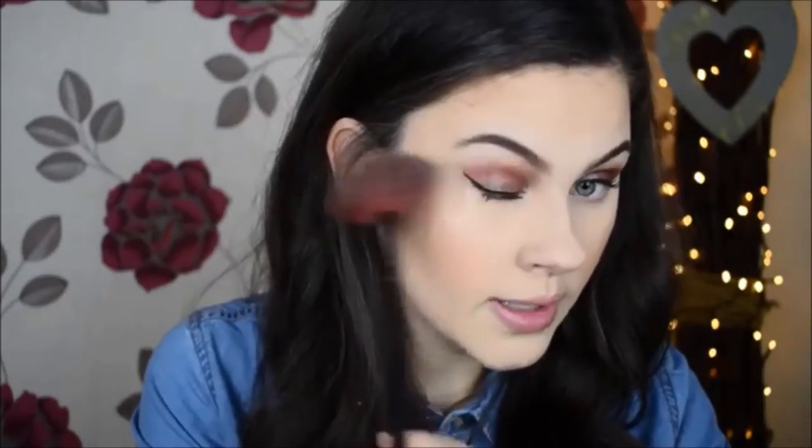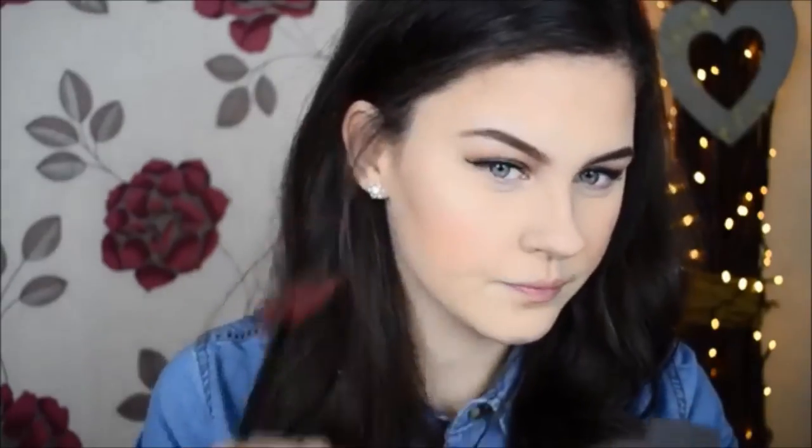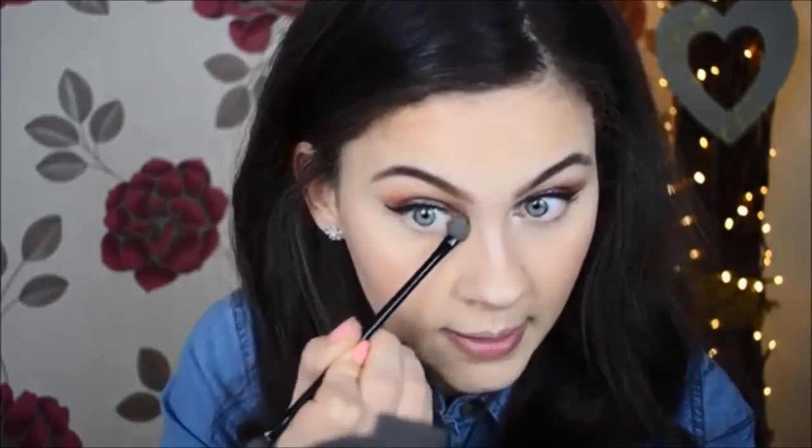I'm applying the blush on the apples of my cheeks. For highlighter, I'm using the Becca Shimmering Skin Perfector in the shade Moonstone — it is so beautiful and I think it will work perfectly with this makeup. I'll leave the link below in the description box if you'd like to pick this up. I'm applying it underneath the brow bone, up on top of the brow, on the tip of my nose, a little on the bridge of my nose, on the cupid's bow, and using a spongy applicator to pop it in the inner corners to brighten up the eyes.